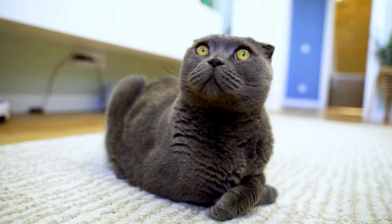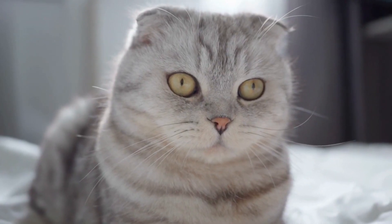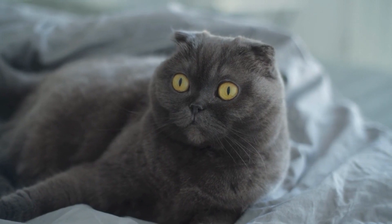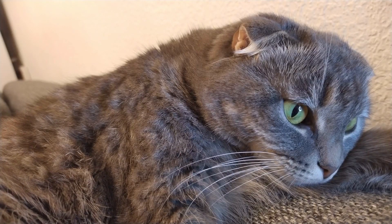In order to properly take care of your Scottish Fold, you need to do the following. First, provide a balanced diet that includes both dry and wet food. You can also include supplements such as fish oil to help support their joints. Make sure you don't overfeed your cats with treats, as it may cause health problems such as obesity.